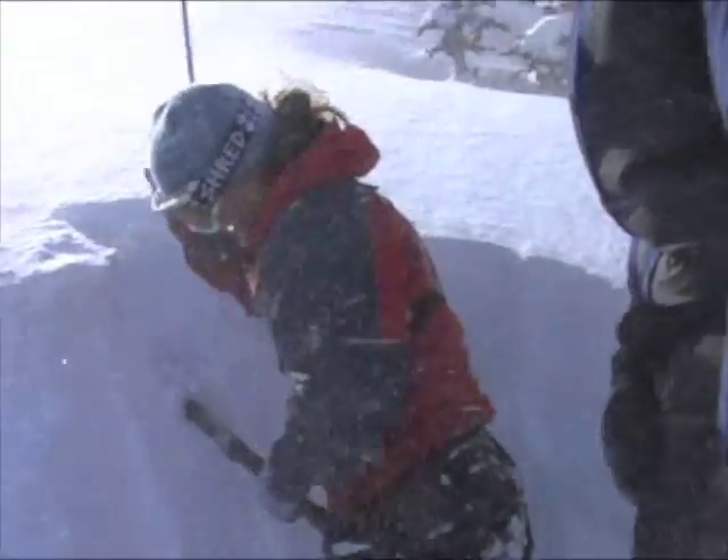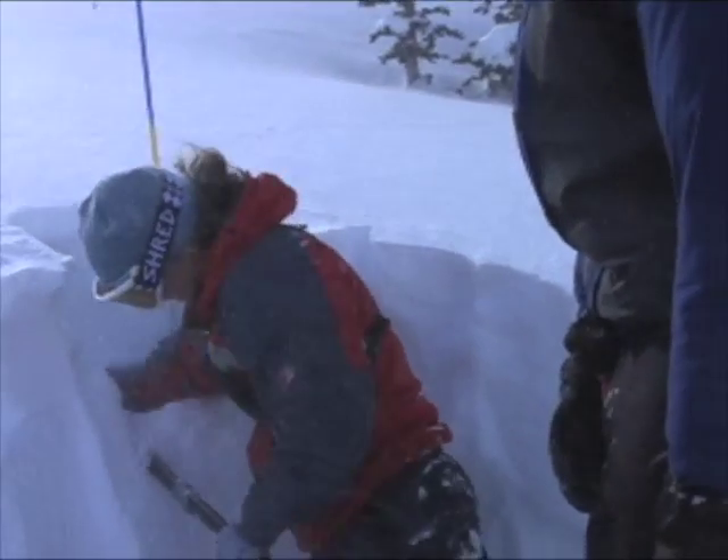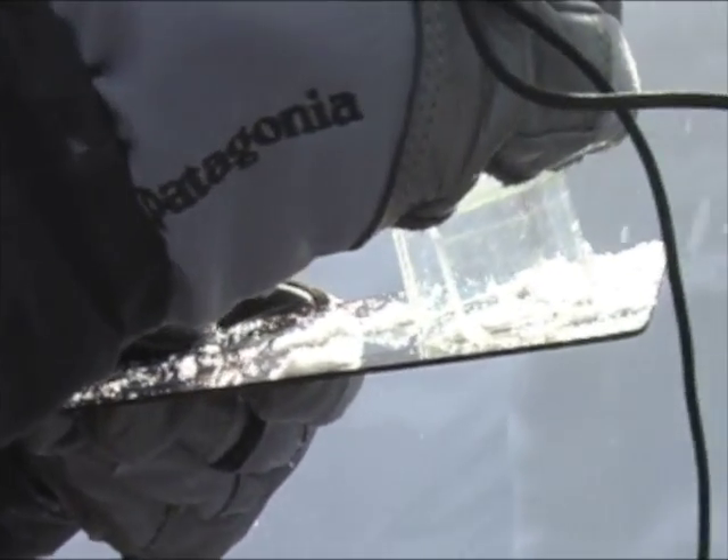You're trying to get a propagation within the column. To make an avalanche, you have to both initiate and propagate a slide. If you've got to pound on it this hard and still not get a propagation, then you're not going to get an avalanche that day.